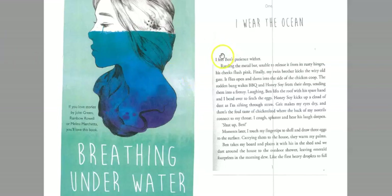If we look at this opening sentence to the novel: 'I feel Ben's patience wither.' It's a really short, enigmatic sentence, and it introduces the protagonist as an observer of the world. It also invites the reader into the story with questions about who Ben is and why he's losing his patience. We don't really have a place for Ben yet, so we want to learn more about his character.